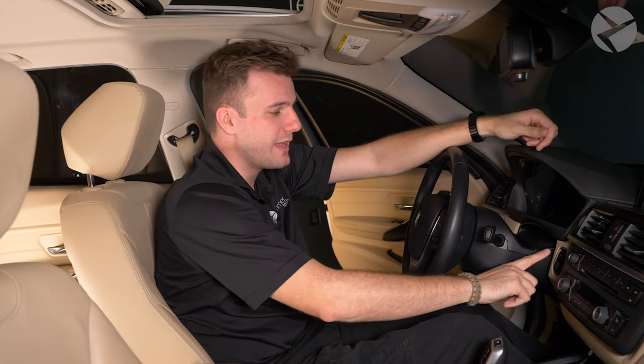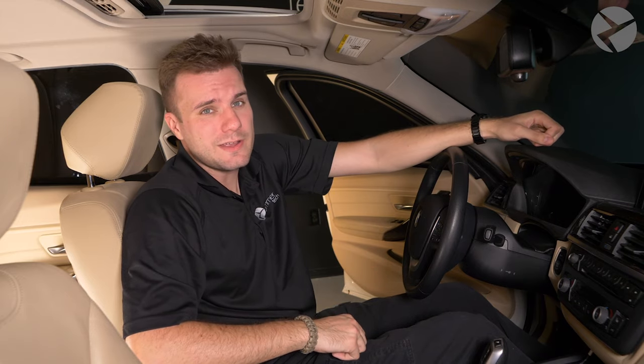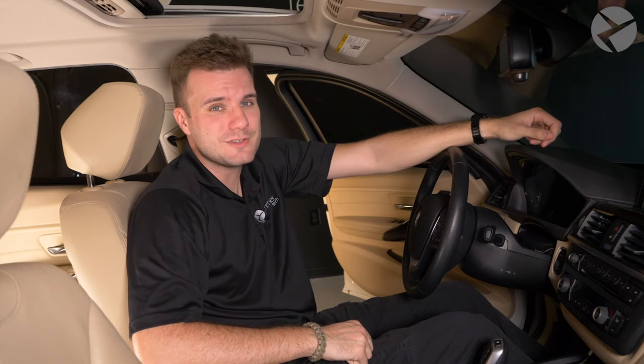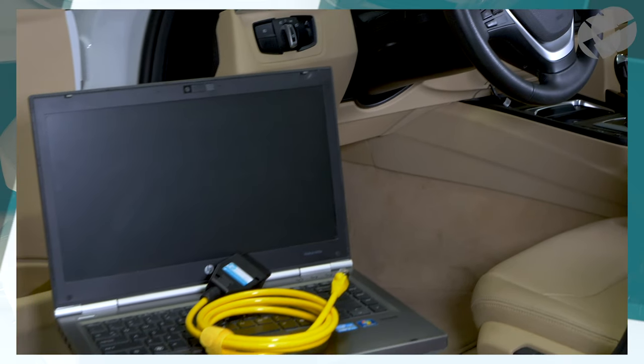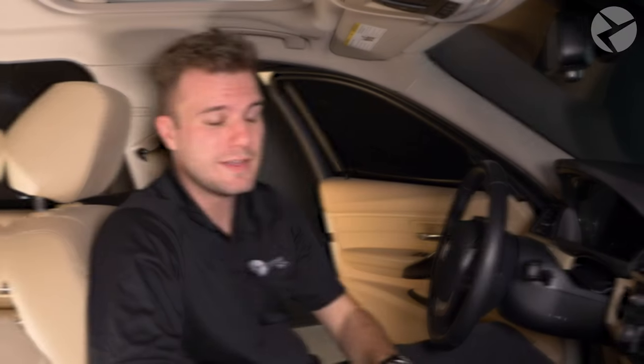While the automatic engine off feature is something you can turn on or off with the push of a button, by default it's going to turn back on the next time you get back in your vehicle, which can get annoying, especially when you're sitting in traffic. Thankfully, Beamer Tech offers a solution. With a remote coding session, you can turn off the automatic engine shutoff feature and program your BMW to remember the last settings you have. Therefore, if you turn the feature off, the next time you're sitting in traffic with your foot on the brake, your engine is going to stay on. To learn how to book a remote coding session, click the link in the description.